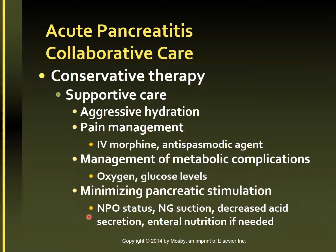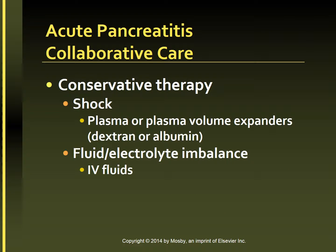With resolution of the pancreatitis, the patient will resume oral intake. For the patient with severe acute pancreatitis in whom oral intake is not resumed, enteral nutrition may be initiated, such as TPN or PPN. If shock is present, blood volume replacements are used. Plasma or plasma volume expanders such as dextran or albumin may be given.